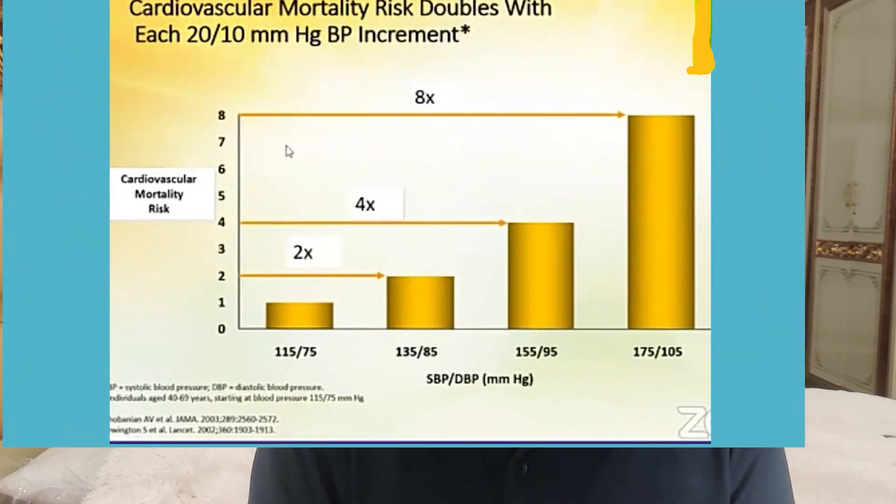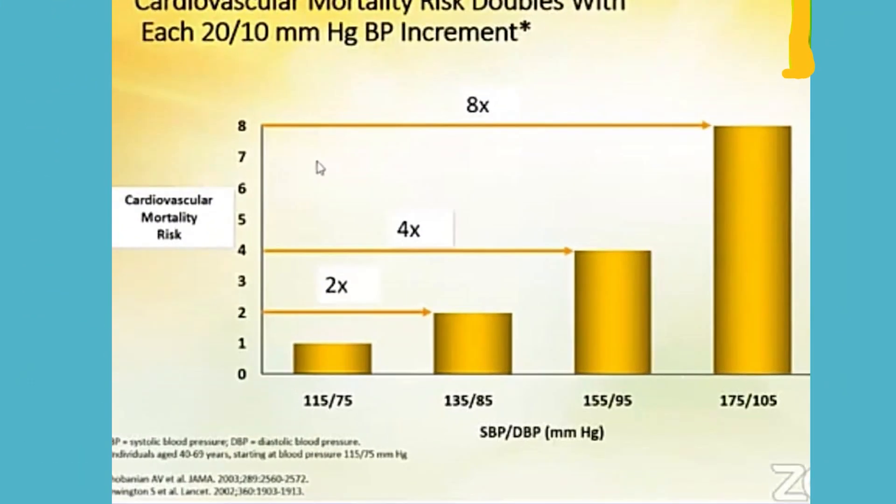When systolic BP rises from 115 to 135 mmHg and diastolic BP rises by 10 mmHg, cardiovascular mortality risk doubles. From 135 to 155 systolic, it goes up four times; from 155 to 175, it goes up eight times. That means cardiovascular mortality risk doubles with each 20/10 mmHg BP increment. By whatever method you reduce both systolic and diastolic BP, there will be a huge benefit for the patient.